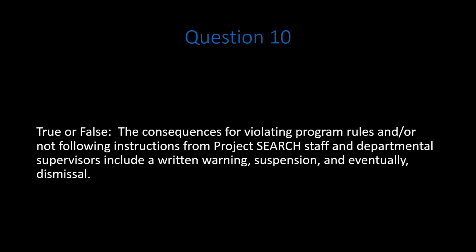Question 10. True or false: the consequences for violating program rules and or not following instructions from Project Search staff and departmental supervisors include a written warning, suspension, and eventually dismissal. Pause the video while you think about the question. Do your best to answer.